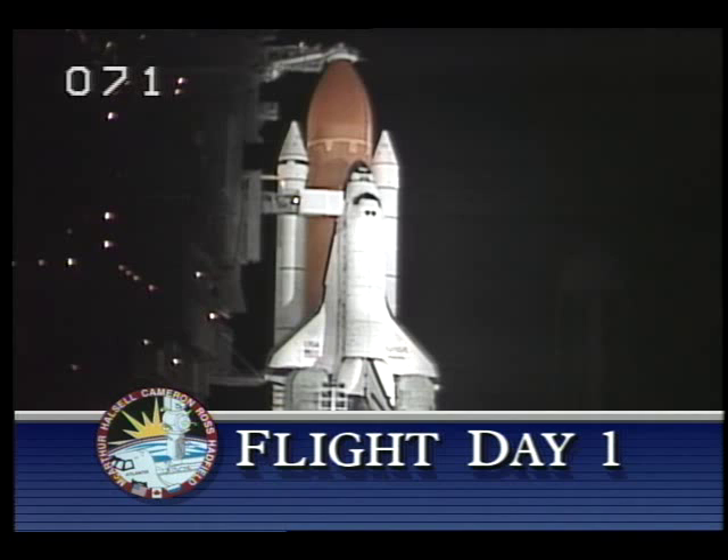From Launch Complex 39 at the Kennedy Space Center in Florida, this is Shuttle Launch Control at T-minus three hours and holding. We are now in the final five and one-half hours of the countdown for the launch of the Space Shuttle Atlantis on the second mission to dock with the Russian Mir space station.